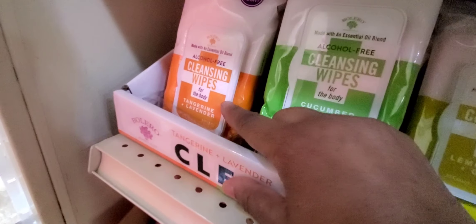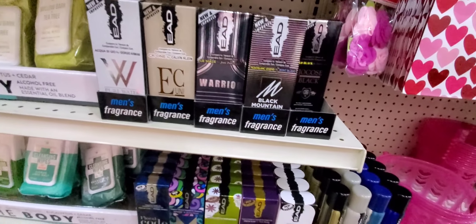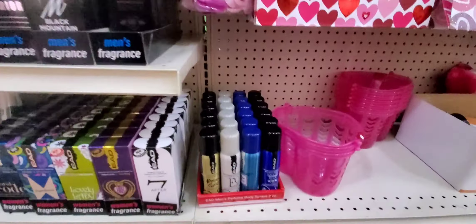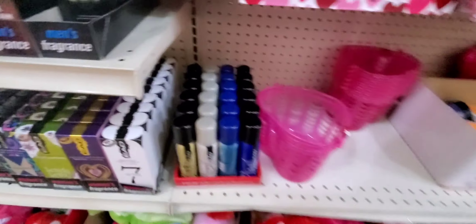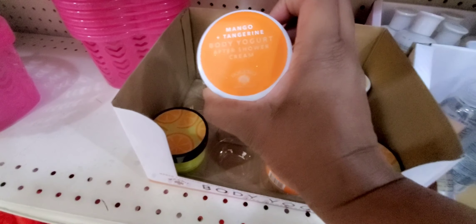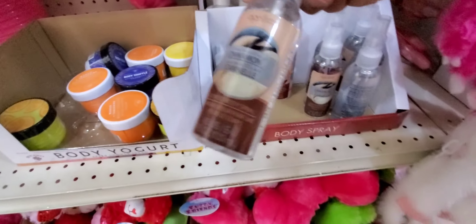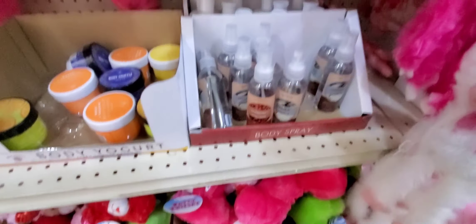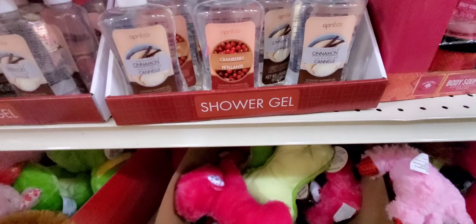Also citrus sea salt, lemon verbena and sage, pink cactus and watermelon — that one smells like a salad but it's good — lemongrass and ginger, I love that one, cucumber fresh mint, tangerine and lavender. All of those sound fantastic. They also got some new men's and women's fragrances. Then there are body butters, soufflés, after-shower creams — cranberry and cinnamon — and shower gels.